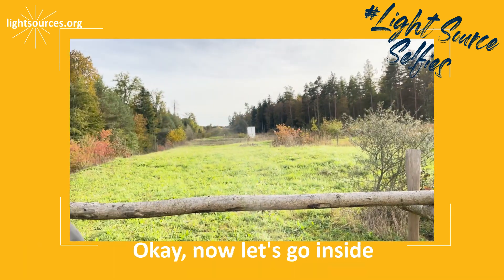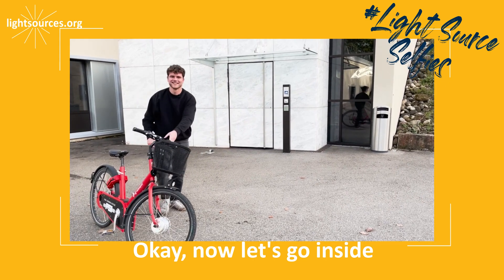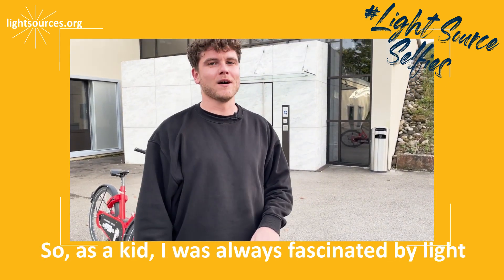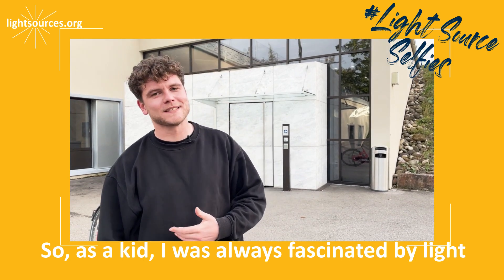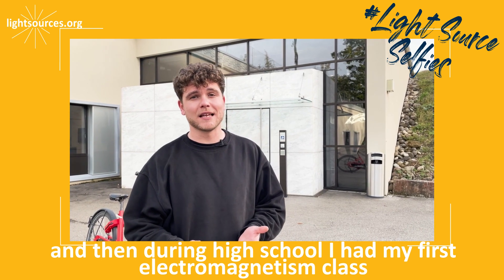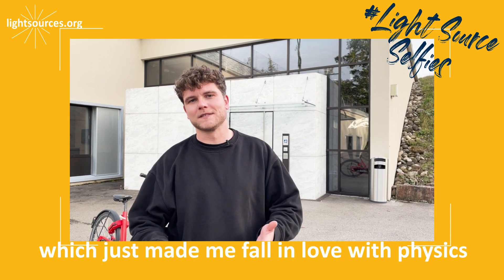Okay, now let's go inside. How did I end up at Swiss FEL? As a kid I was always fascinated by light, and then during high school I had my first electromagnetism class which just made me fall in love with physics.